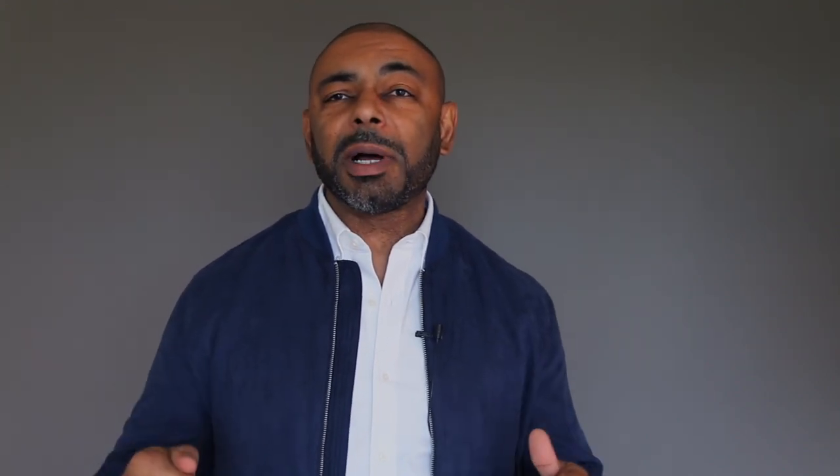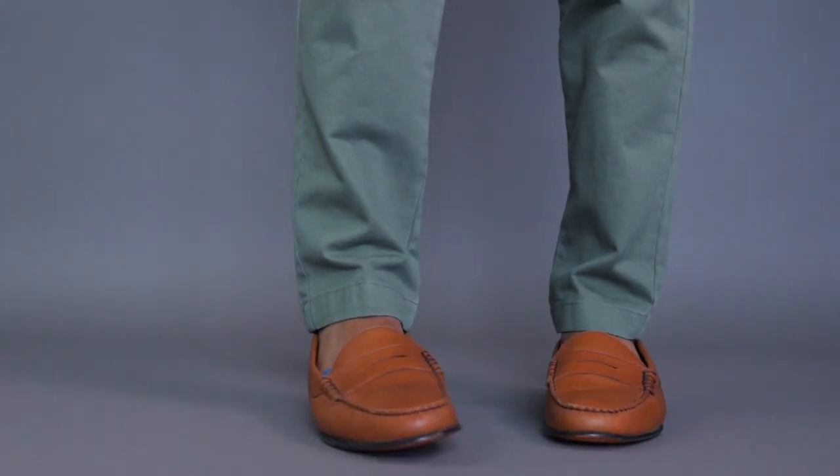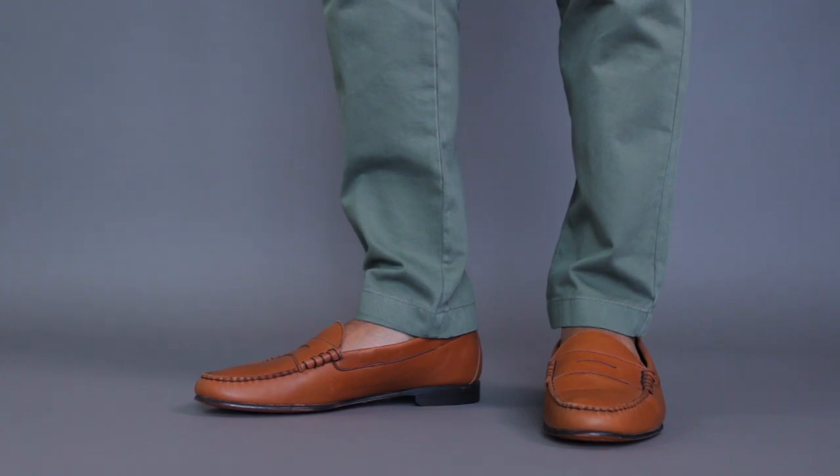Not only do you get great style, detailing, and construction from Jay Butler's shoes, they come at a great price as well. All the loafers I've shown you today come in under 200 bucks, making, in my opinion, a great balance between style, construction, and affordability.